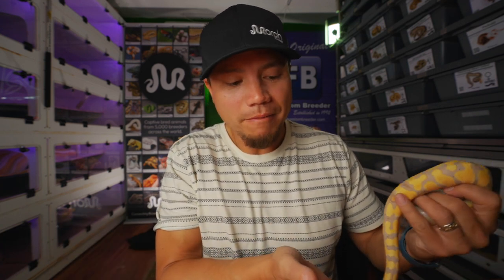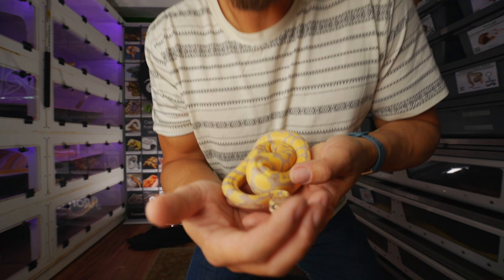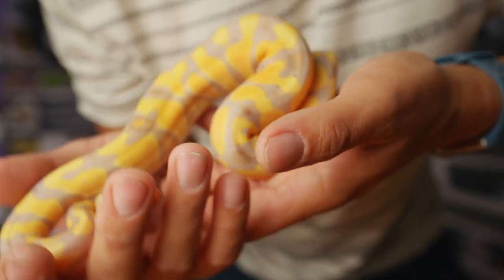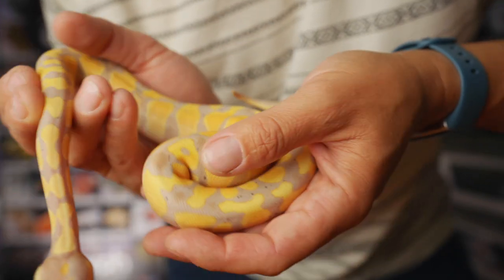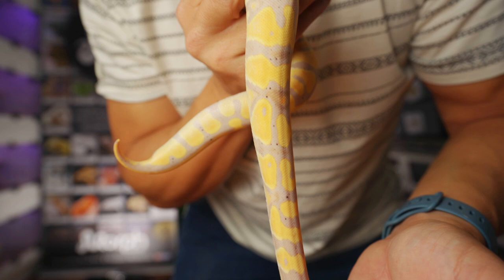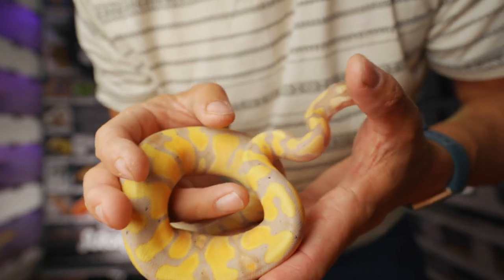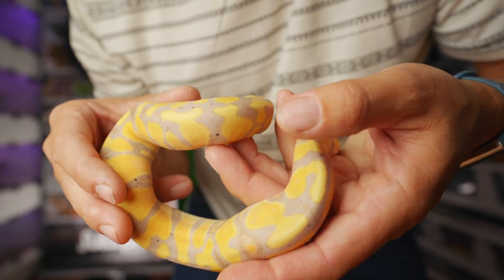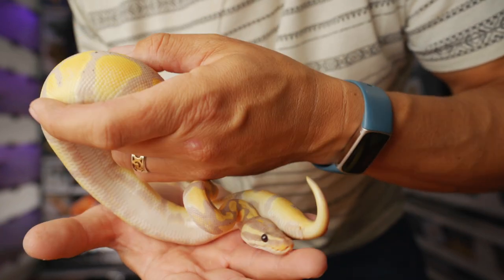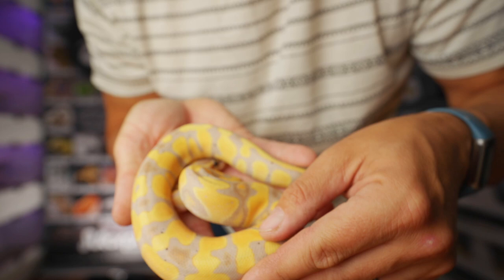I do have a couple of bonus snakes here that are not listed on Morph Market right now that you could potentially get. I was thinking to keep them, but I decided maybe one of you guys might really want them. The first one that's not on Morph Market is this female Coral Glow, 100% Het Pied. She's beautiful because Het Pied has that influence to bring the contrast out in Coral Glow. She's pretty awesome — very beautiful. And she's going to be the first one I put back because she's the one that's trying to leave the table the most.